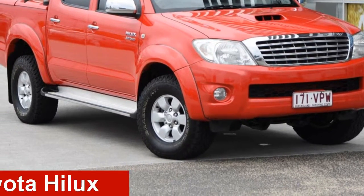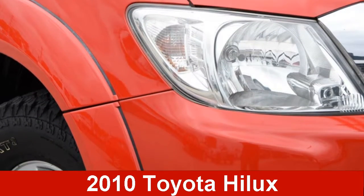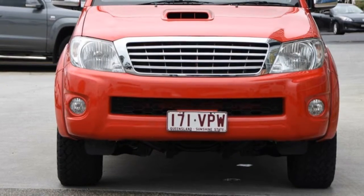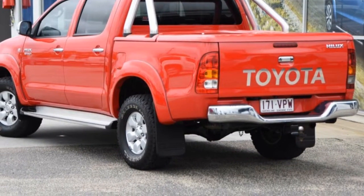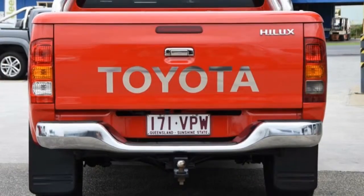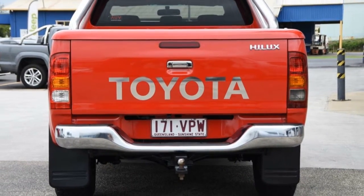Check out this 2010 Toyota Hilux. This Hilux has a reliable 3.0-litre engine and a smooth shifting automatic transmission. The attractive red exterior is complemented by its stylish interior.